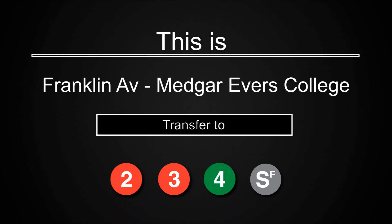This is Franklin Avenue, Medgar-Evers College. Transfer is available to the 2, 3, and 4 trains. Transfer is available to the Franklin Avenue Shuttle.